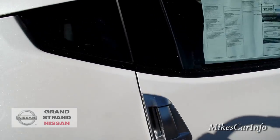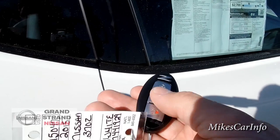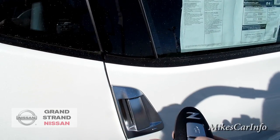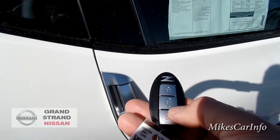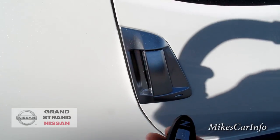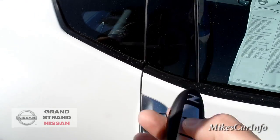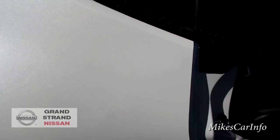Let's go ahead and start here on the passenger side. This one has the proximity or intelligent key. As long as it's within a certain proximity, you can push this button and unlock the doors. You can also use the key here to lock or unlock it.